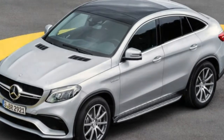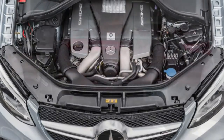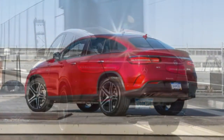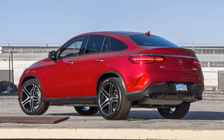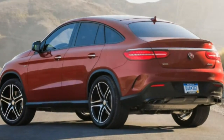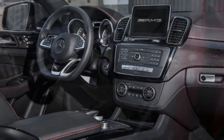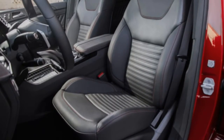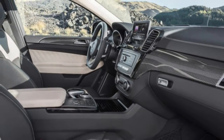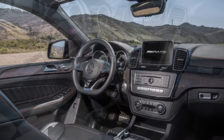Powering the AMG GLE 43 is a turbocharged 3.0-litre V6 with 385 horsepower, 384 pound-feet of torque, and a 9-speed automatic. Standard equipment highlights include 21-inch wheels, an adaptive air suspension, a panoramic sunroof, a power liftgate, power folding and auto-dimming mirrors, dual-zone automatic climate control, a power-adjustable steering column, heated front seats, driver seat memory settings, premium vinyl upholstery, and a 115-volt household-style power outlet.